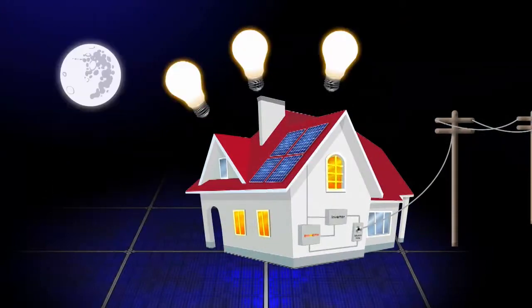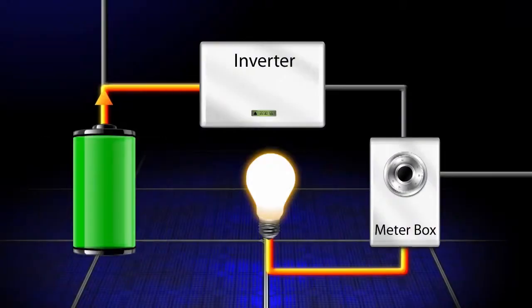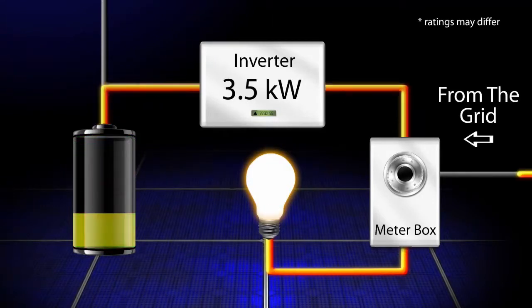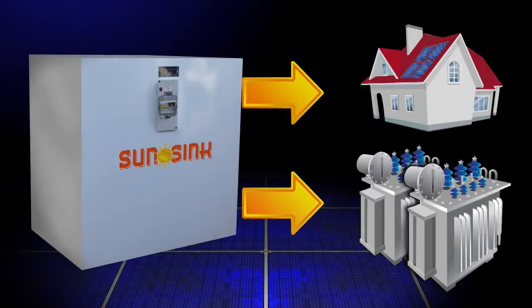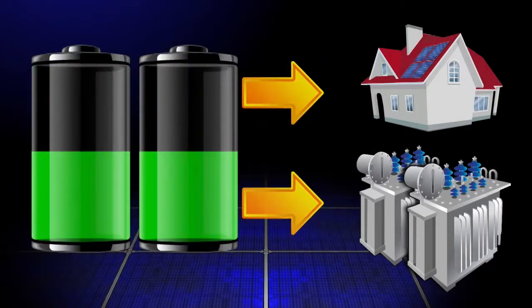As the domestic load increases, the SunSync storage is released into the inverter to produce electricity up to the maximum rating of the inverter before grid power is drawn. SunSync units apportion power in exact amounts, ensuring maximum efficiencies through the charge and discharge cycles.